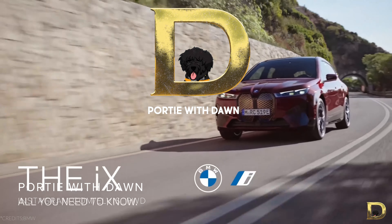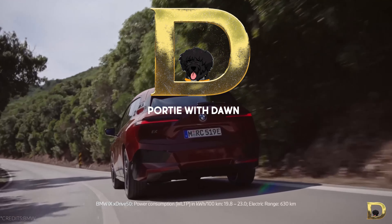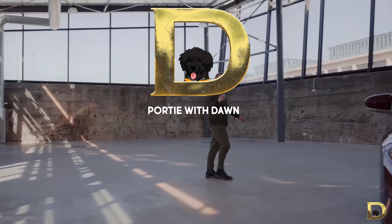Hey guys, today we're going to talk about the first ever BMW full electric premium SUV with a dedicated EV platform, the BMW iX.